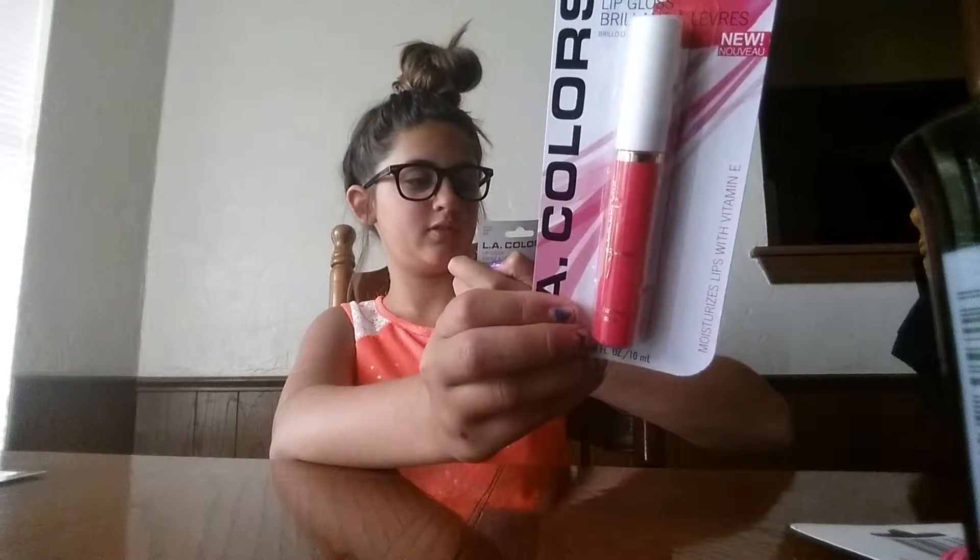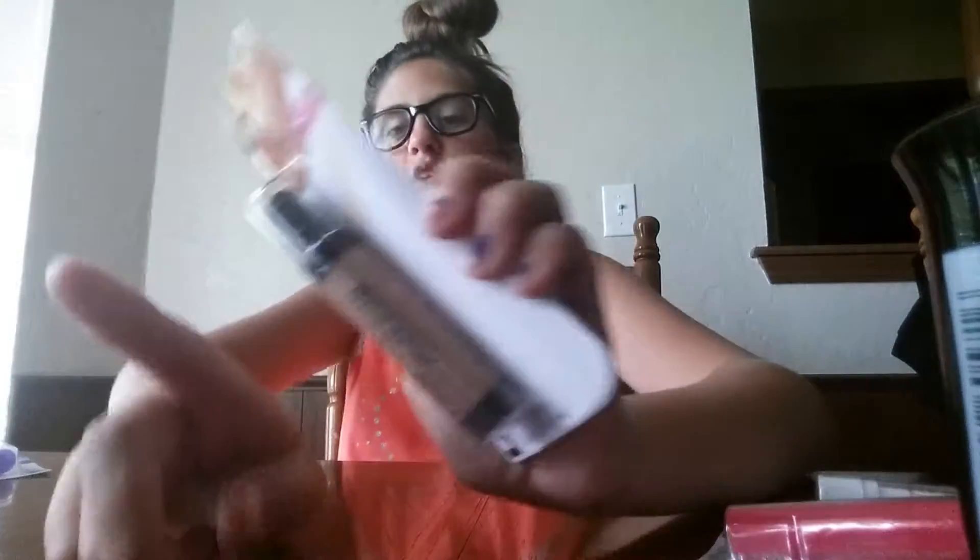Lip gloss and lipstick - I'll tell you the brand later. Okay next is my foundation, it's a liquid tube, it squirts out, it's just like a little tube.